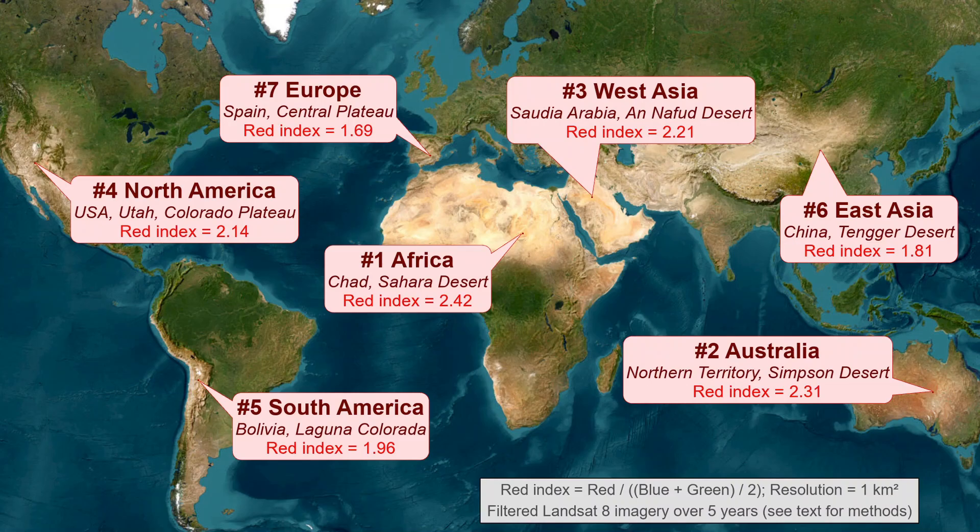This is our final map of reddest square kilometers, mostly found in major deserts and arid plateaus, but also a high water feature in South America and red soils in Europe.